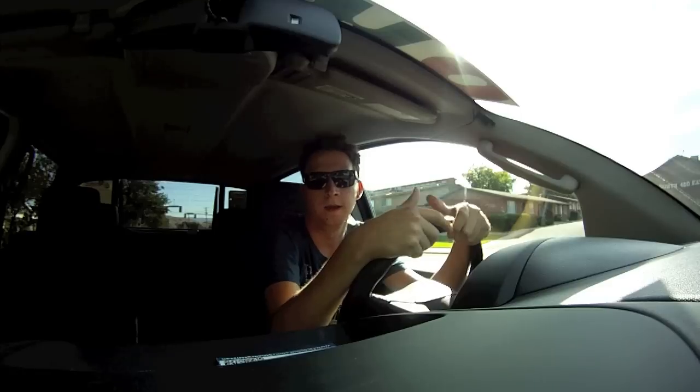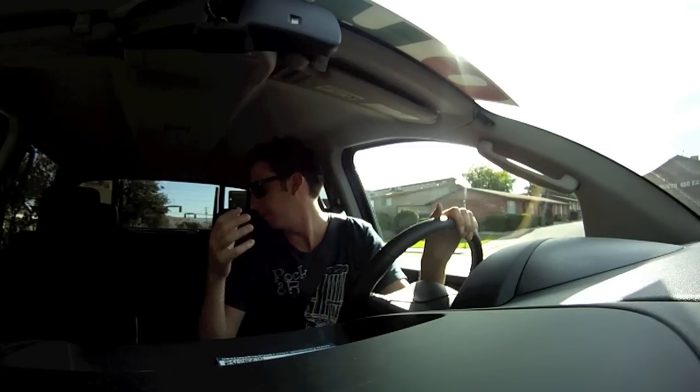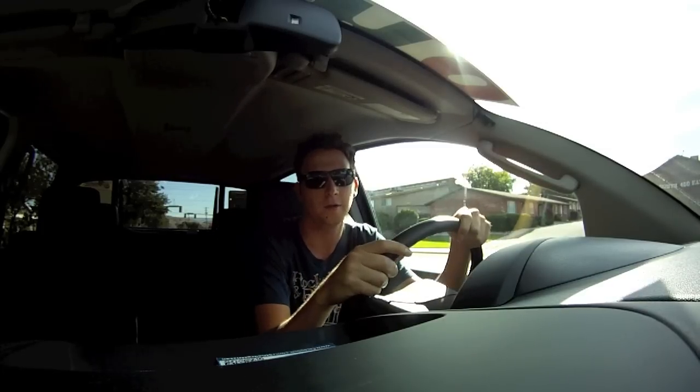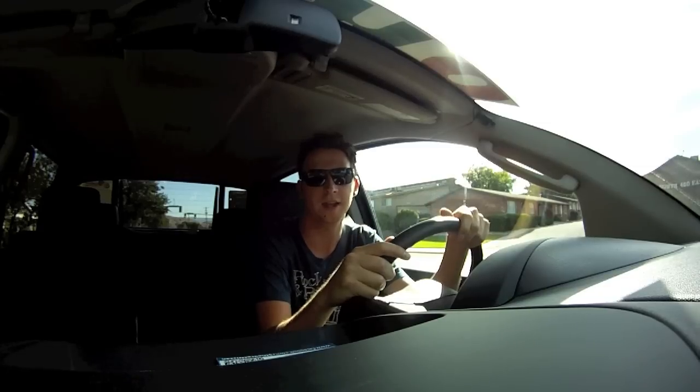Sal did a great job showing us the outside of this amazing vehicle and some of the sweet features inside, like the touch screen audio and all the space in the back. Of course, how great it looks on the outside is hard to compare — but now I'm going to take us around and see how this baby rides the streets.